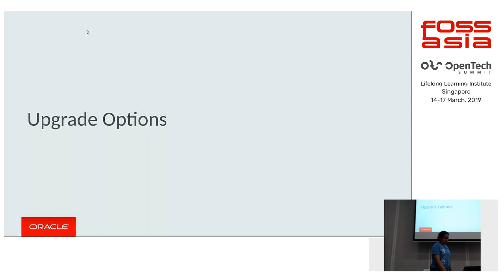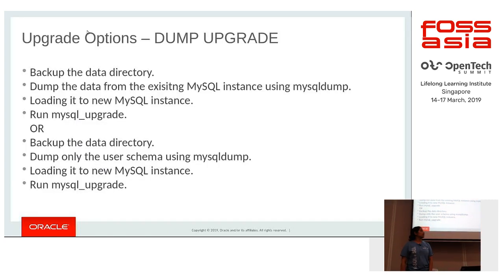So what are the upgrade options available? There are two options: you can either do a dump upgrade or an in-place upgrade. In a dump upgrade, you back up your data directory, then dump the data from the existing MySQL instance using the mysqldump utility, and load that dump file using the newer MySQL instance, then subsequently run mysql_upgrade.